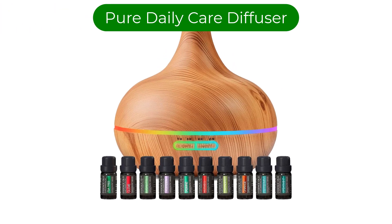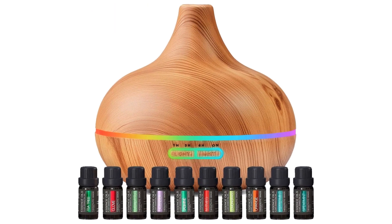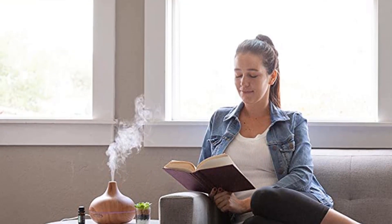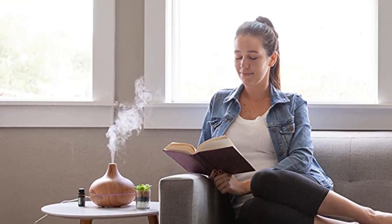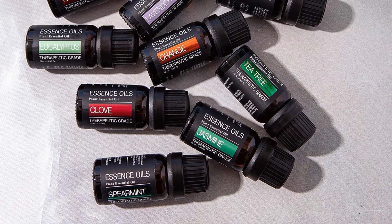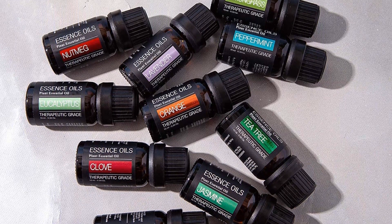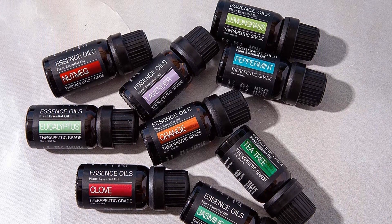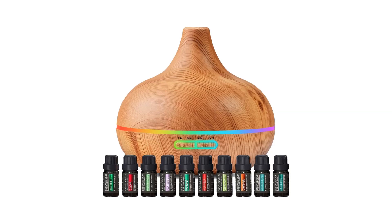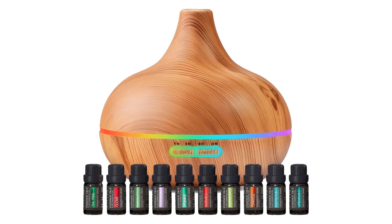Our second best pick is the Pure Daily Care Ultimate Aromatherapy Diffuser. In this package, you will get an aromatic room freshener with 10 different essential oils, including eucalyptus, spearmint, jasmine, lavender, peppermint, tea tree, and more. All these oils have a natural fragrance and serve different purposes — for instance, jasmine is used to boost relaxation and reduce stress, while tea tree improves immunity and has antifungal properties.